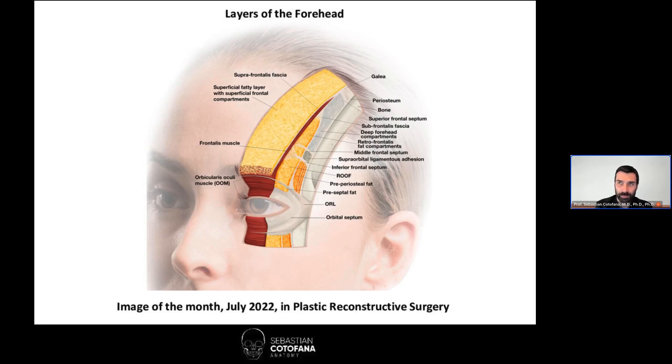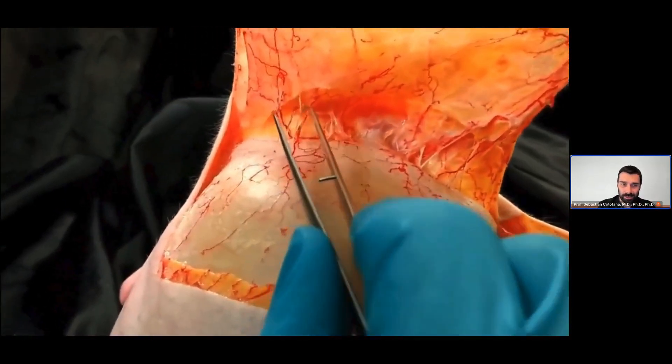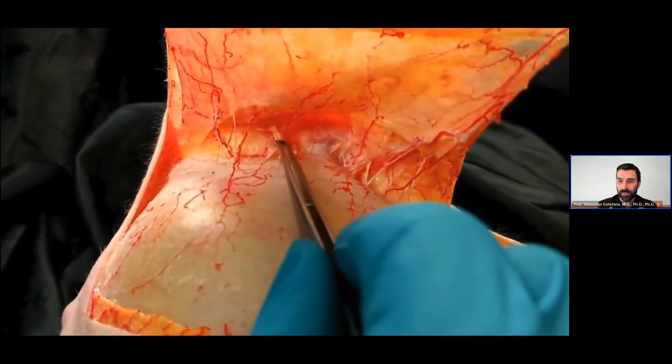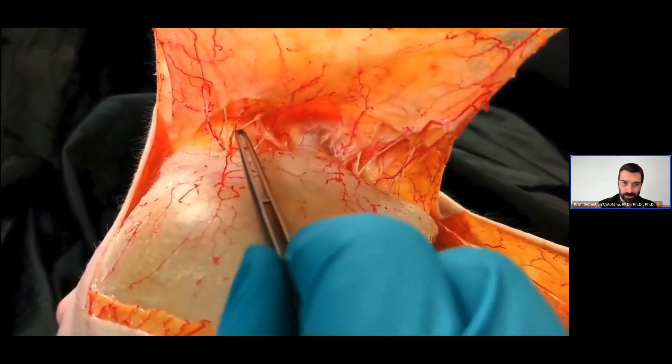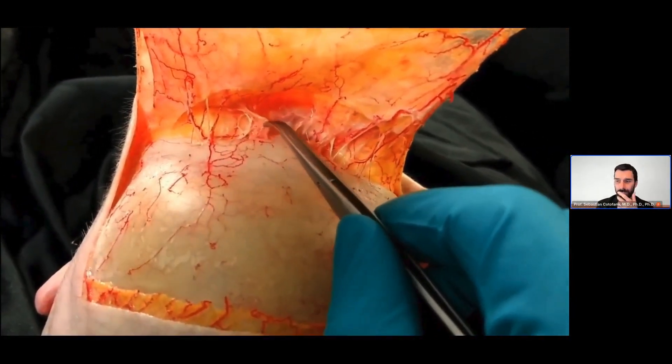There are a couple of things to consider, especially when talking about the upper eyelid. If we do a layer-by-layer dissection, it is important to understand what comes after the skin and what follows deep to it. We need to be mindful that in this area we also have nerves. These nerves emerge from their respective rami, travel deep down, and then emerge into the other layers.